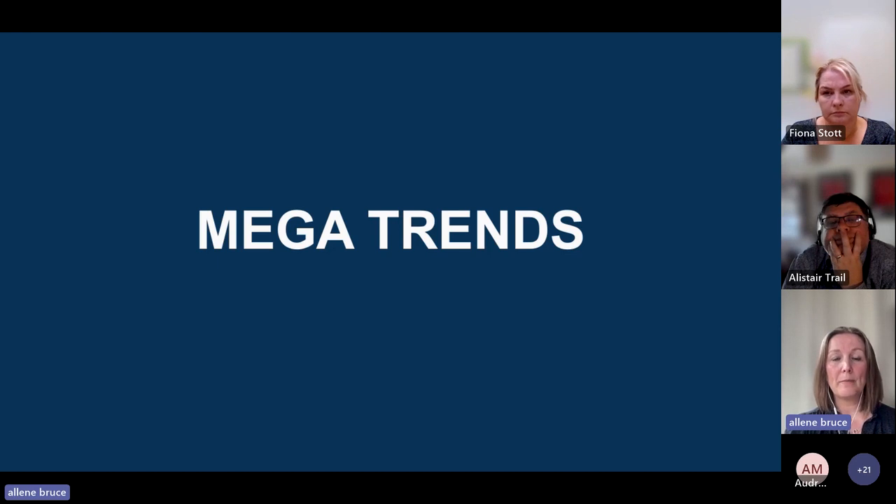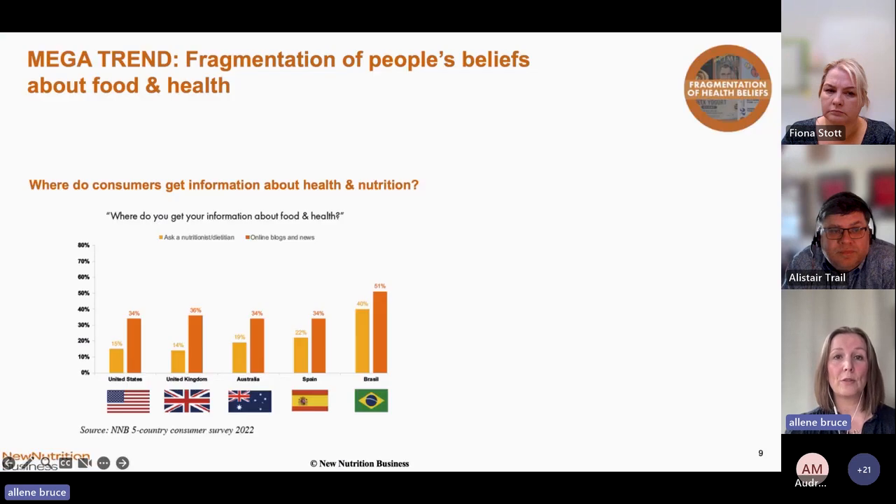Our five mega trends are really things you must do as food and drink producers — things consumers expect with every product. You may not generate additional revenue or growth based on these mega trends alone, but you will have questions asked on all of them, so it's really important to consider them in your development.